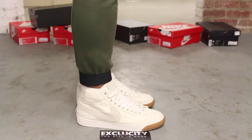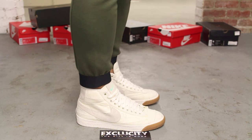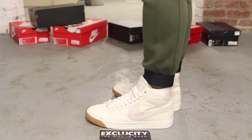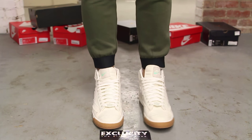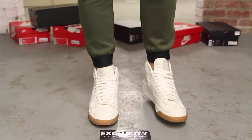This is what the Nike Blazers Vintage in the Mummy colorway looks like on feet. We did do an unboxing video for this shoe, so if you haven't checked that out, you can go check that out first. We are filming in HD, switched to 1080p to get a better look at the shoe.